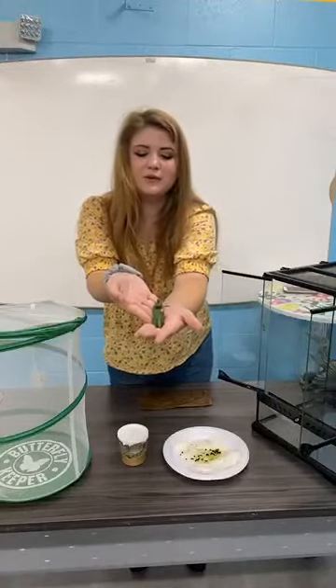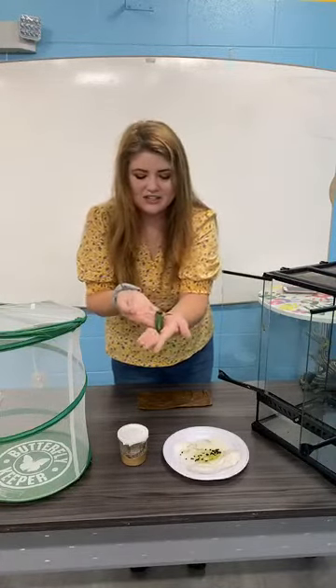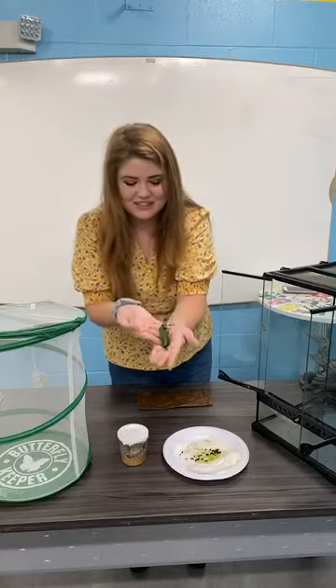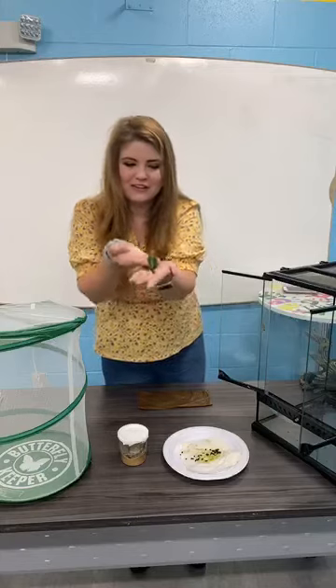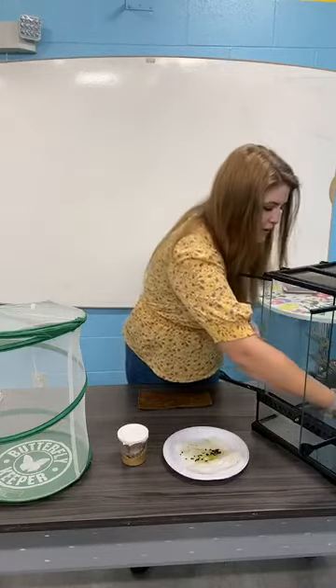They're much larger than that small one that's on the glass. I actually just put this leaf in there about five to ten minutes ago, and you can see they're already going to town — you can see exactly where they've eaten. I'm going to carefully put them back down.